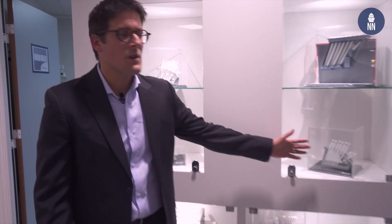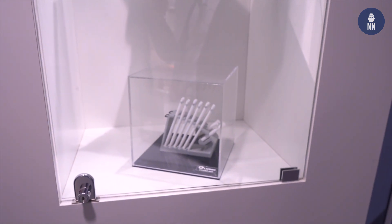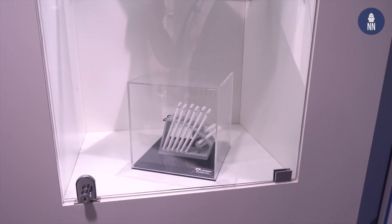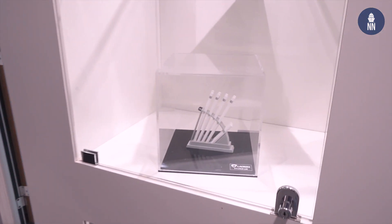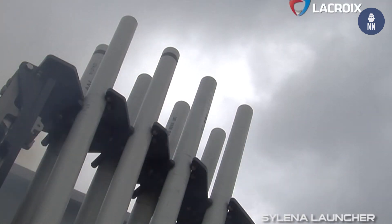You are showing here your entire range of Silena decoy launchers. Can you tell us about each one? Of course. Over here you have the Silena MK1 launcher, which is a system used for corvettes and small frigates. For smaller vessels, we also have the opportunity to propose the lightweight version with a smaller launcher capable of holding fewer ammunitions, but with a small footprint for the deck where space is needed.